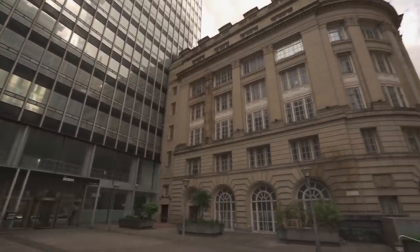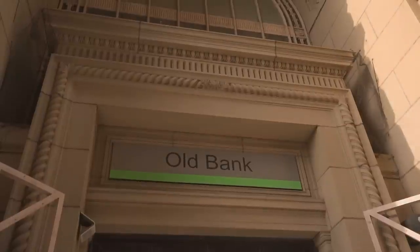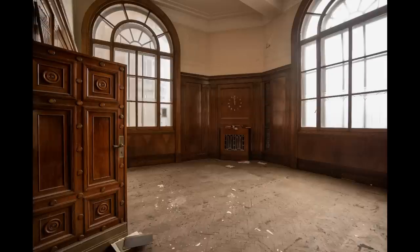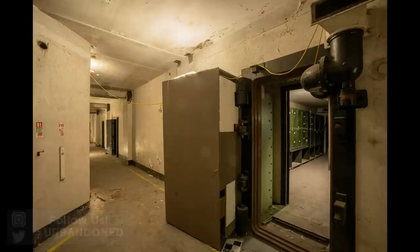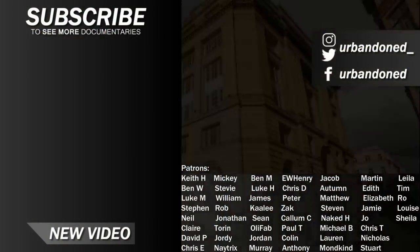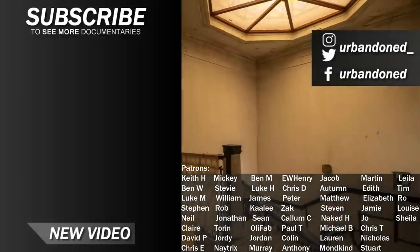We hope that you enjoyed our documentary and feel that we did the structure justice. If you did, feel free to like the video to show your support. Here are some of our photographs from the abandoned bank. If you like the look of them, check out our Instagram page in the description, where we share images from our explorations months before they are seen on YouTube. Thanks for watching. I hope everybody is having a great start to 2023, and those that have received their copies of our magazine are enjoying reading through. See you next time.